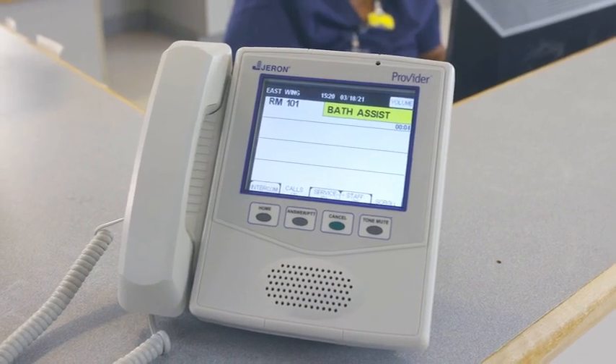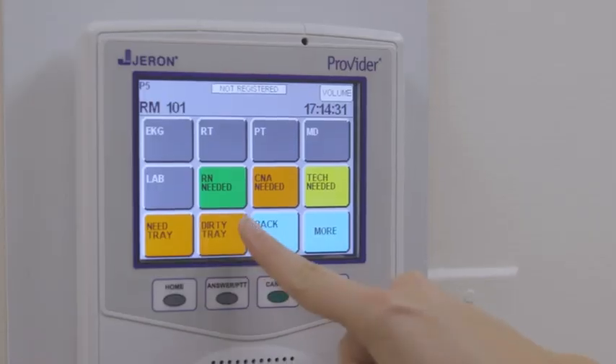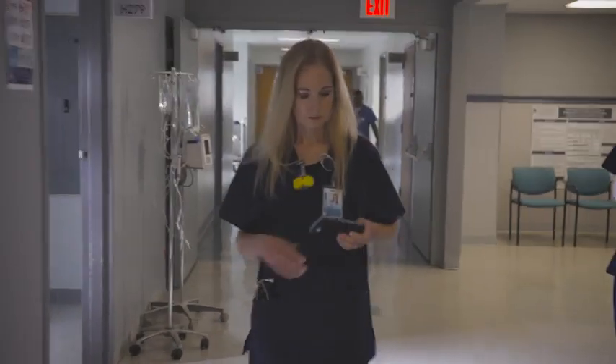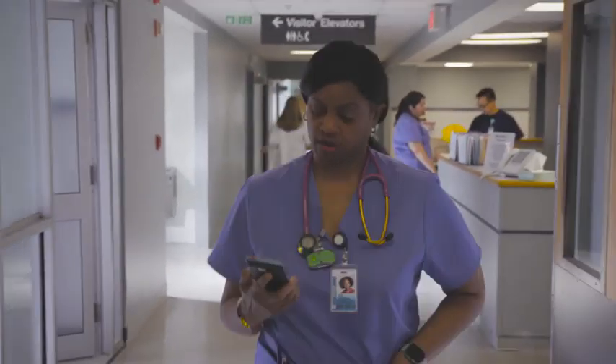Provider Nurse Call drives satisfaction and safety by streamlining many types of workflows. A single press initiates a workflow sequence that automatically reminds caregivers, providers, and support staff of each task without any additional interaction or manual follow-up.